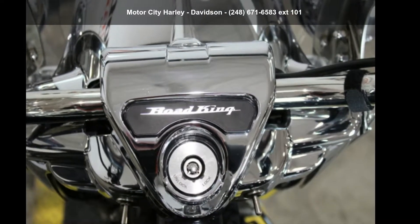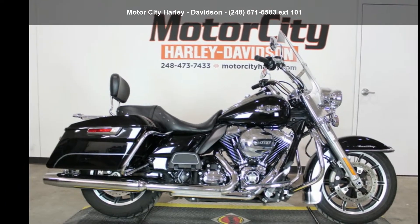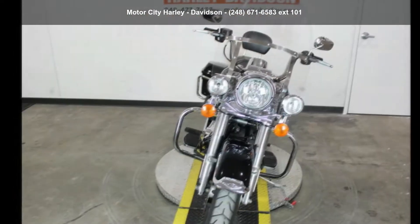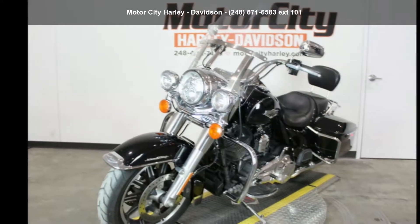Imagine yourself on this Harley-Davidson 2016 FLHR Road King. This could be the motorcycle you've been looking for. This is a great deal on a pre-owned motorcycle. Let us put you on this bike today. Call or click to schedule a test ride.